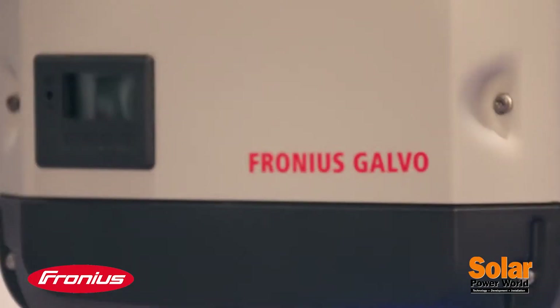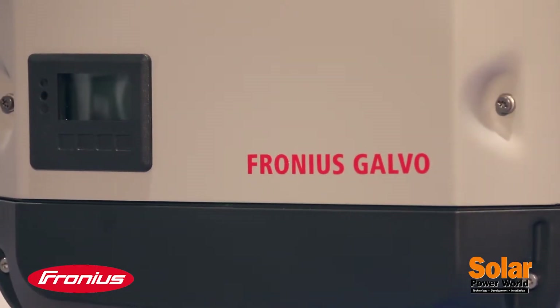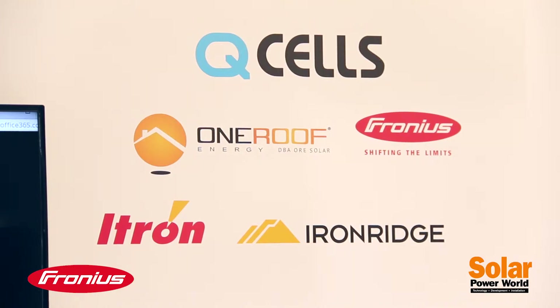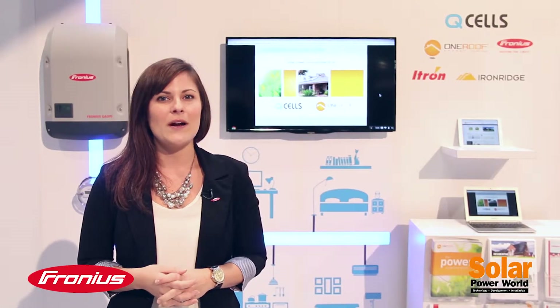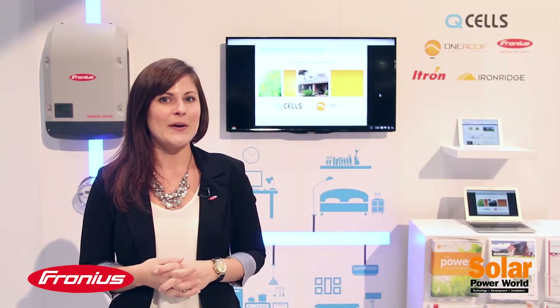We're really excited to be at Solar Power International 2014. We have some great customers that are featuring us in their booths, including Ventec Solar, AEE Solar, among some other great customers as well.